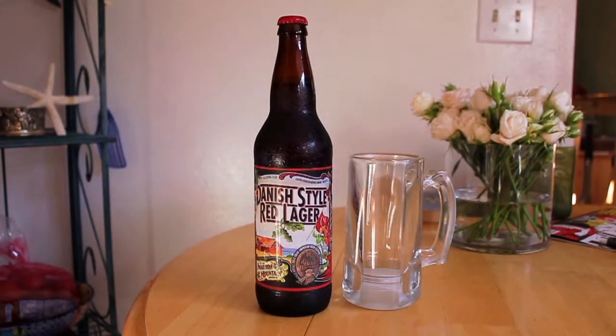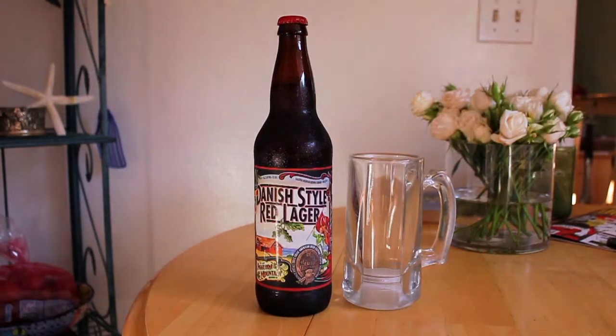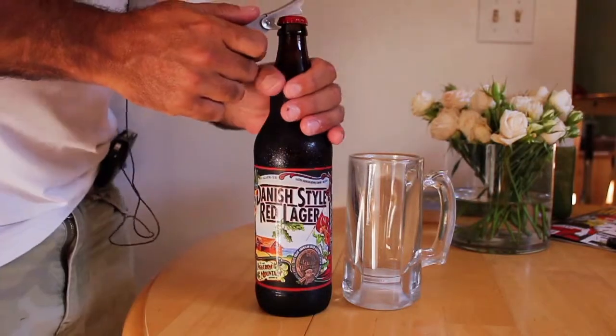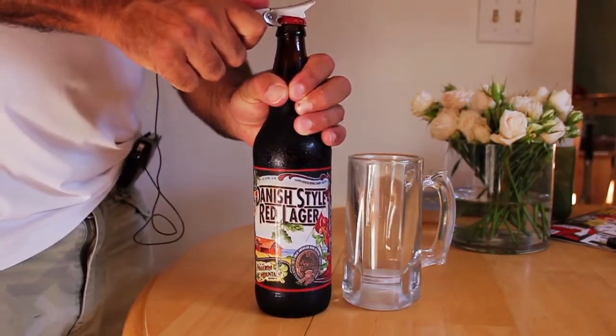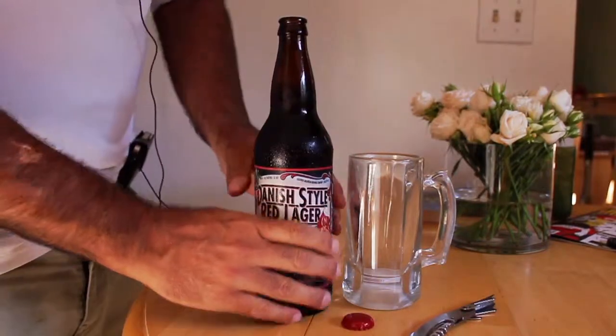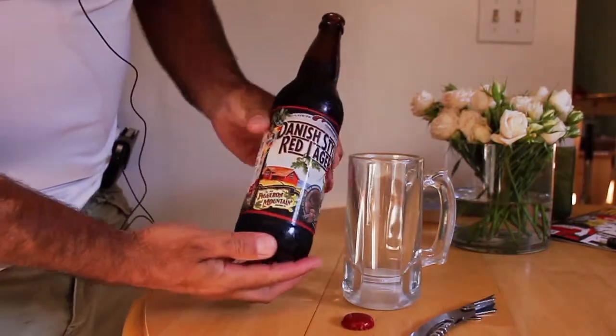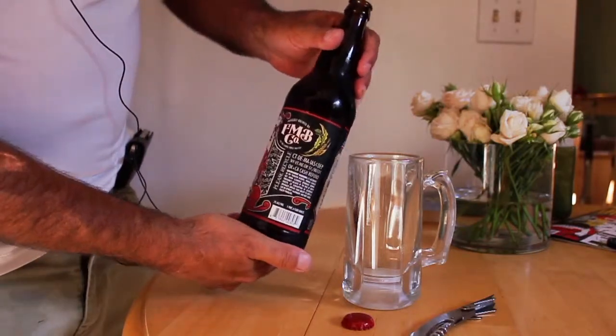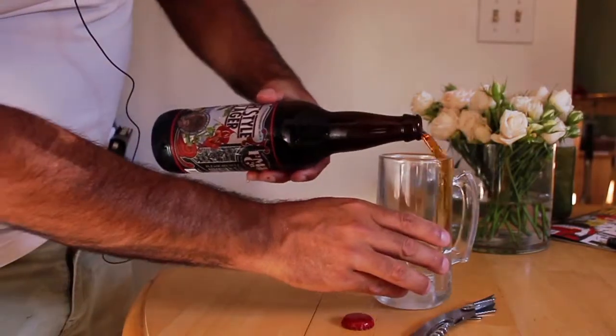According to Figueroa Mountain's website, this Danish red lager is crafted with seven kinds of specialty malts to produce layers of rich caramel malt flavor in a full body. The beer is fermented with a European lager yeast and cold conditioned for an extended period of time for a very clean profile.